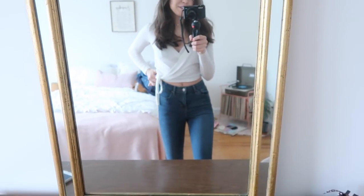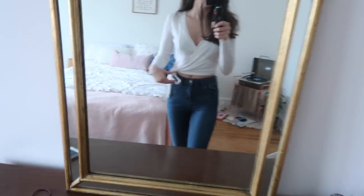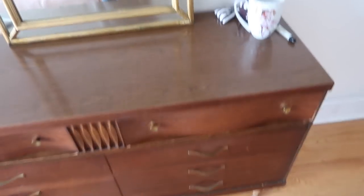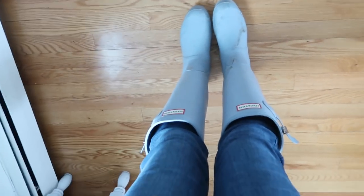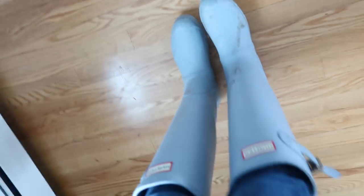My mom just texted me that she's here, so I need to do this super quick. I wanted to show you guys my outfit — this top is from Forever 21 and it's super cute. These are the Jamie jeans from Topshop; I'm obsessed with them because they fit so nicely and hit at the ankle. For hair and makeup I just did light makeup as always and put a few little curls in my hair. I ended up putting on my Hunter boots since it's really snowy out.